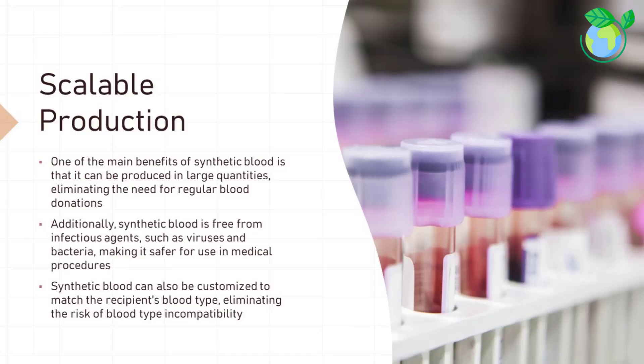One of the main benefits of synthetic blood is that it can be produced in large quantities, eliminating the need for regular blood donations. Additionally, synthetic blood is free from infectious agents such as viruses and bacteria, making it safer for use in medical procedures. It can also be customized to match the recipient's blood type, eliminating the risk of blood type incompatibility.